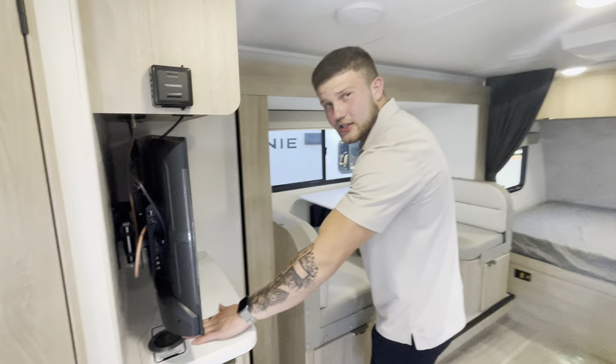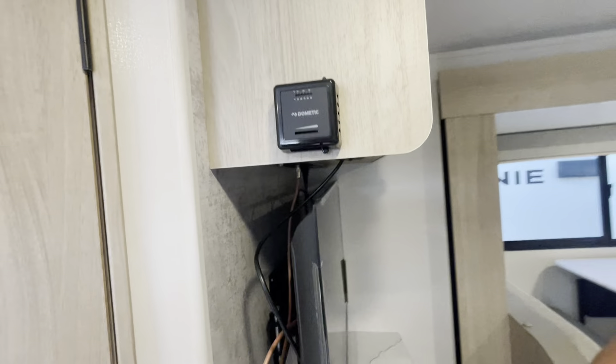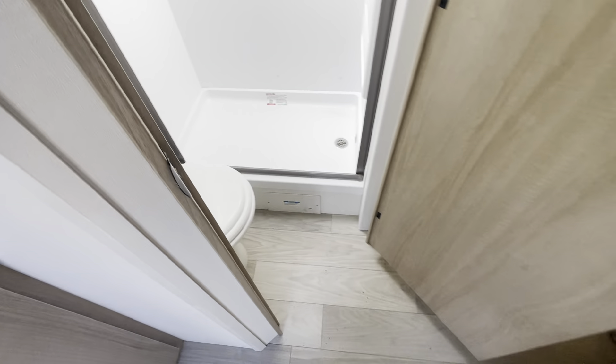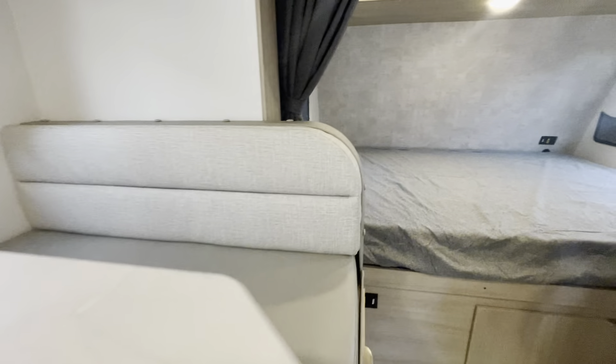Over here we do have a wireless charger, a nice big TV, and a JBL audio system. Inside we also have the nice bathroom layout — shower, toilet, all the good stuff. There's a big nice dinette that pulls down into a bed so you can bring the kids.